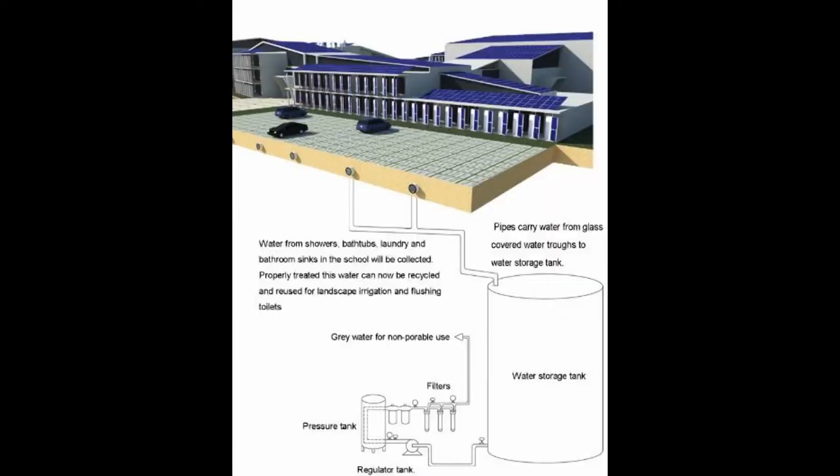For the grey water reuse system, water from showers, laundry and bathrooms in the school will be collected. Properly treated, this water can be recycled and reused for landscape irrigation and flushing toilets.